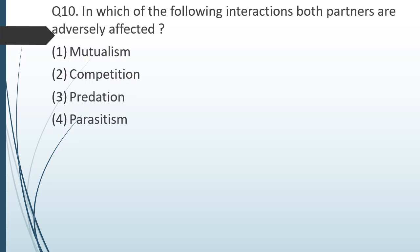Question number ten. In which of the following interactions are both partners adversely affected? Option 1 — mutualism; option 2 — competition; option 3 — predation; option 4 — parasitism. The correct answer is option 2: competition.